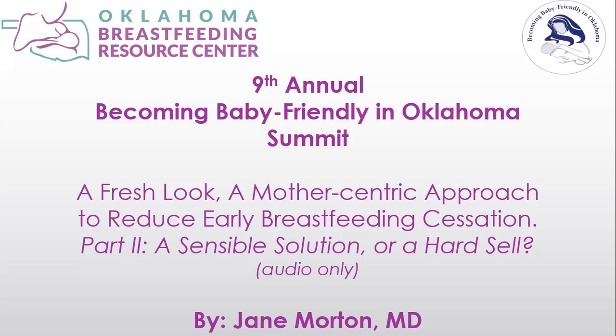Late preterm babies have immature thermoregulation, meaning they need more energy to keep their temperature up. They have immature glucose-generating pathways — those three metabolic pathways — and they're not as good at sourcing their own reserves, making them more prone to hypoglycemia. They have immature processing of bilirubin, making them more likely to become too jaundiced. And of course, they have immature breastfeeding skills. They are the poster child for the baby who will fool you.